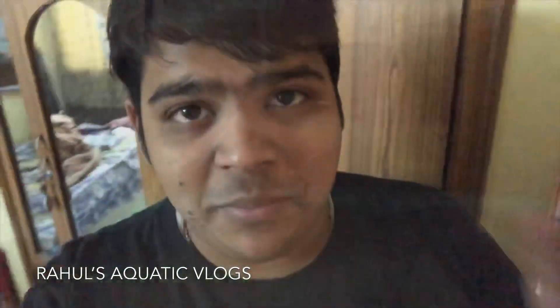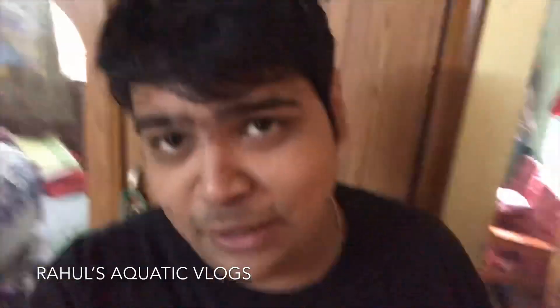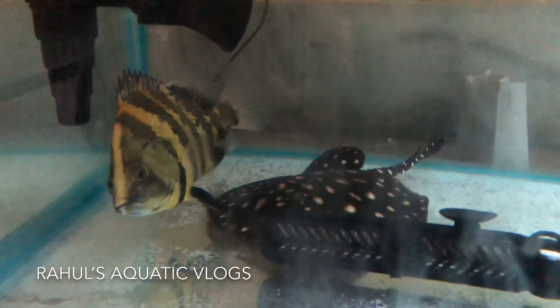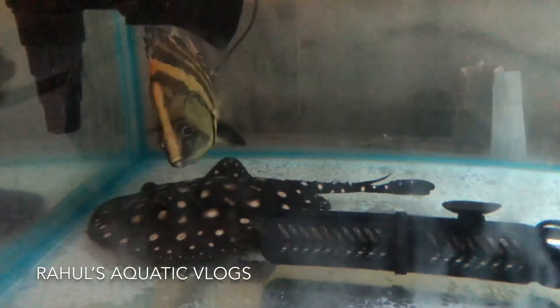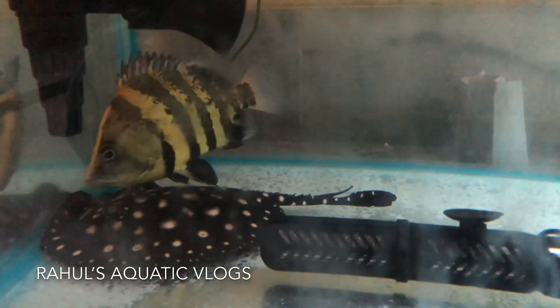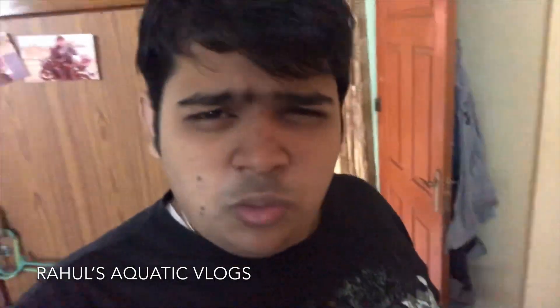What happened is that the fish accidentally jumped from the packet directly to the ground. There's nothing to worry about — it has been placed into the aquarium properly. It's fine, and I have just turned off, shut off the lights of the tank. It's in the tank. Let it be there; let it take some time to stabilize in this aquarium. This is a temporary hold-up, as I've told you. Let's see what happens.